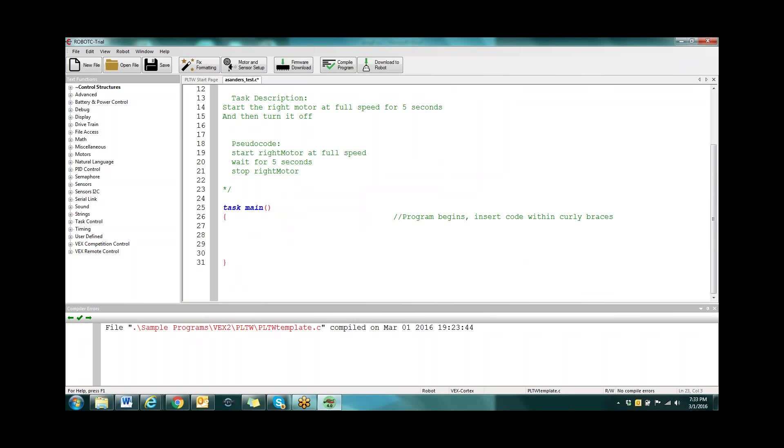Sometimes what happens is students will accidentally delete the comment delimiters and then everything's now green. You just go back in and enter that stuff back in and now it cuts it off — says just from here to here is commenting. So we have our simple: start the right motor, wait for five seconds, stop the right motor. We're at the point where we've broken it down to our chunks and can start coding.